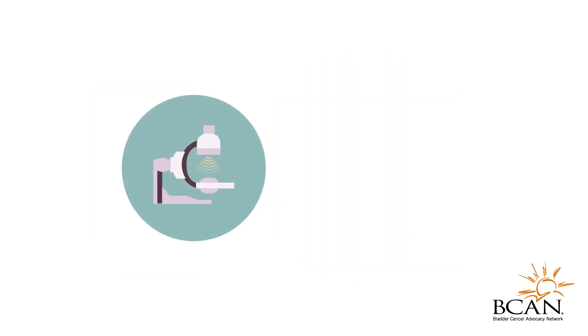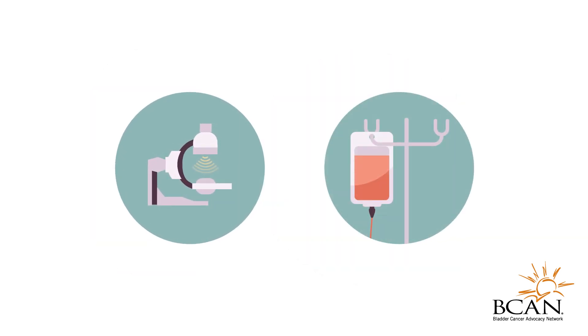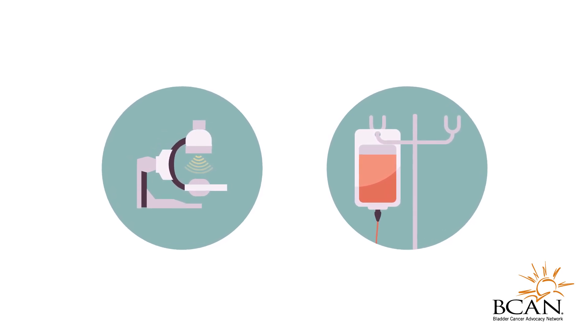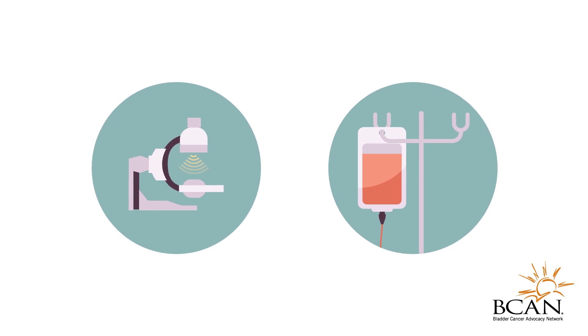Combining radiation therapy and chemotherapy can be more effective to stop cancer cells growing, as the chemotherapy makes the tumor more sensitive to radiation.